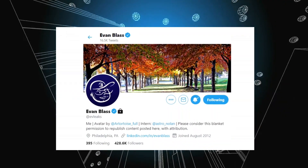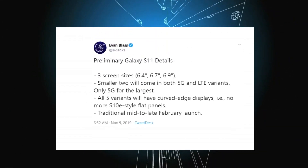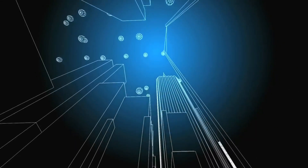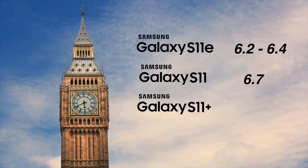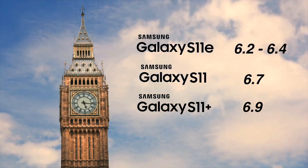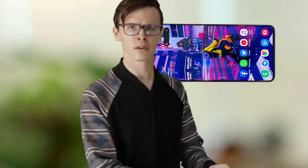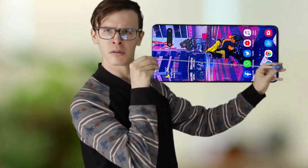Evan Blass, a very well-known leakster, tweeted that the S11 family will come with 3 different sizes and 5 variants. The smallest one, S11, will come with a 6.2 or 6.4-inch display size. The middle one will come with a 6.7-inch display size, and the largest one will come with a 6.9-inch display size — it's like a tablet.